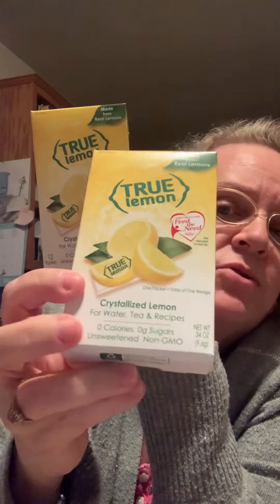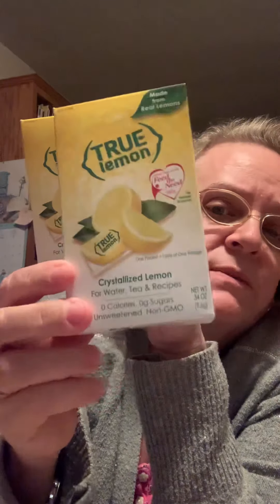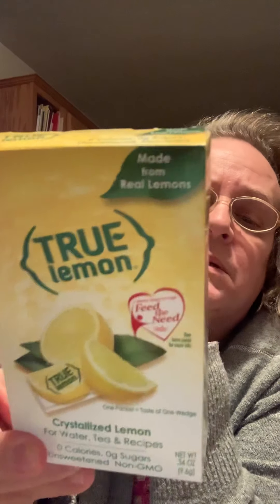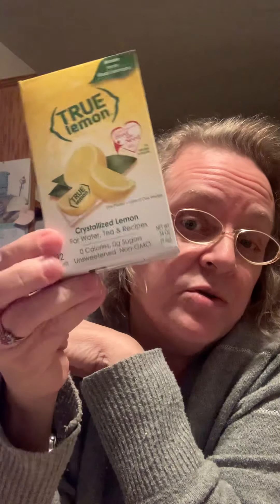So this is the True Lemon product. This product's been out for a while. I've mentioned before that I have kidney problems and I need to put lemon in my water. And I thought, well, if I can't get a lemon, or maybe I run out of lemon juice in the bottle in the refrigerator, then I could open up one of these packets. There are 12 packets in each box.